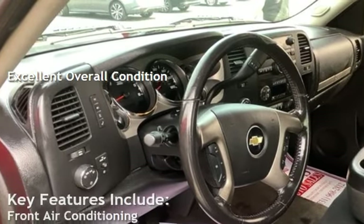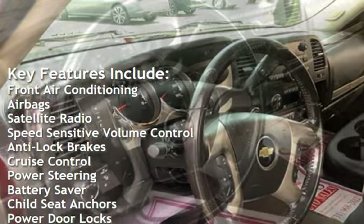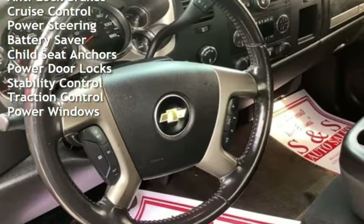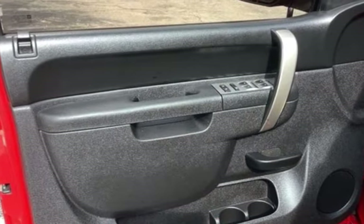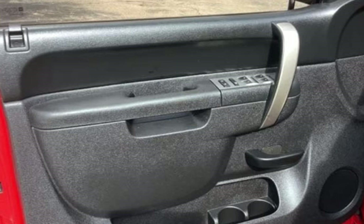Key features include front air conditioning, airbags, satellite radio, speed-sensitive volume control, anti-lock brakes, cruise control, power steering, battery saver, child seat anchors, power door locks, stability control, traction control, and power windows.